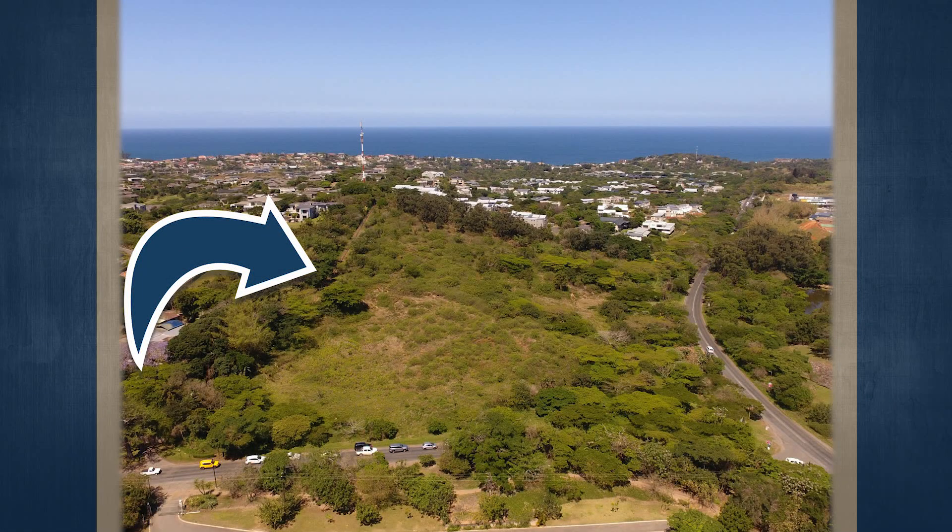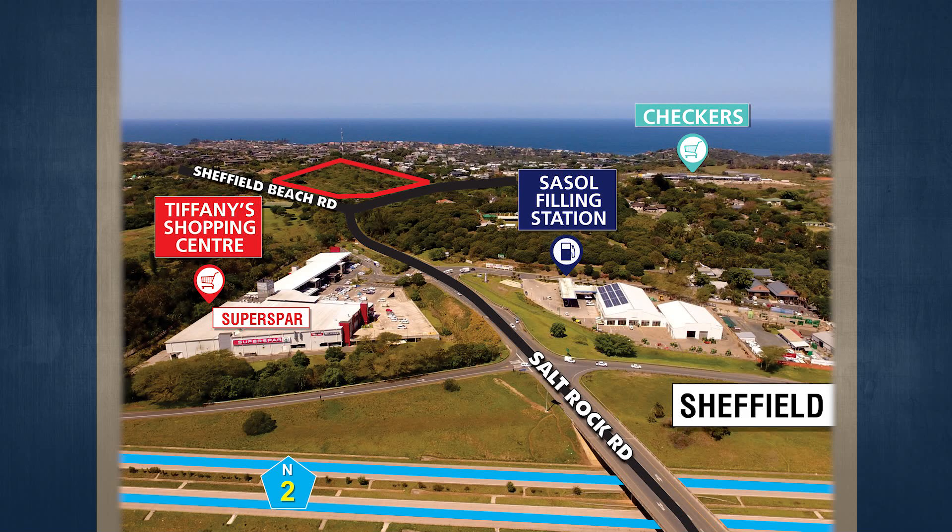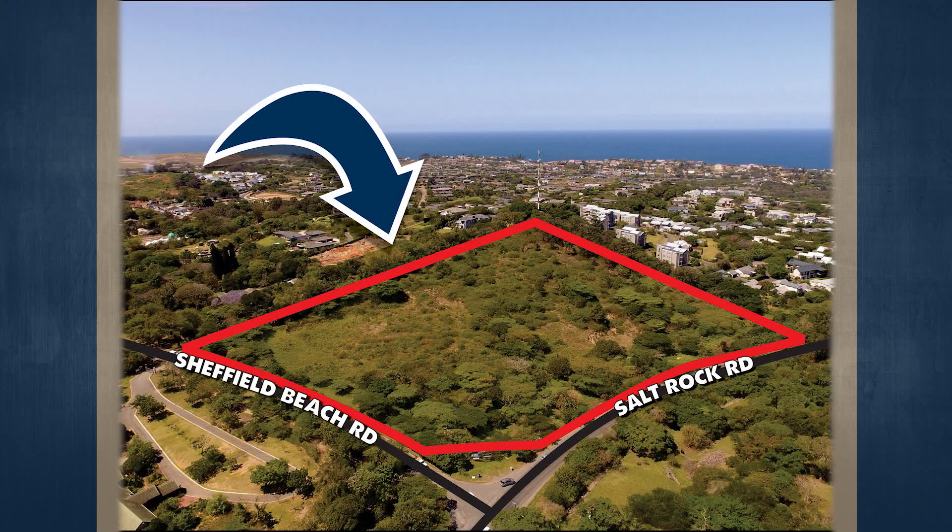This is Corner Sheffield Beach and Salt Rock Road, Sheffield. The subject property is strategically located in the heart of the new Sheffield Beach development node. This 4.0861 hectare multi-purpose zone site is ideal for residential, retail, commercial, or fuel station use, subject to consent approval. Successful retail and commercial developments such as Tiffany's Spa Complex and Sassel Fuel Station are in close proximity.